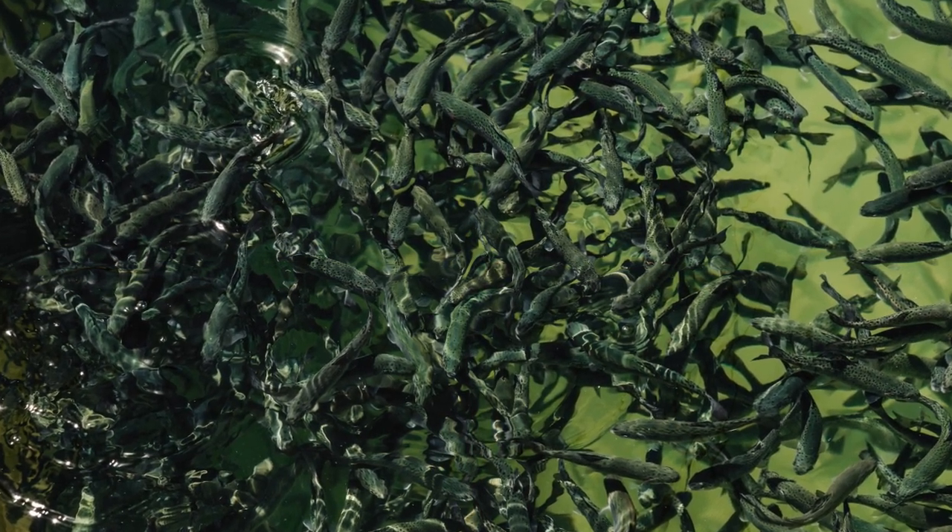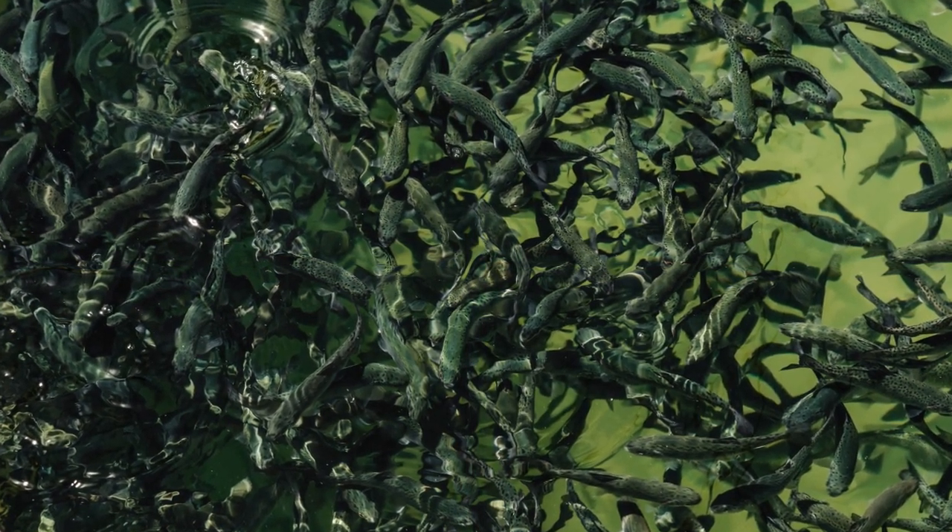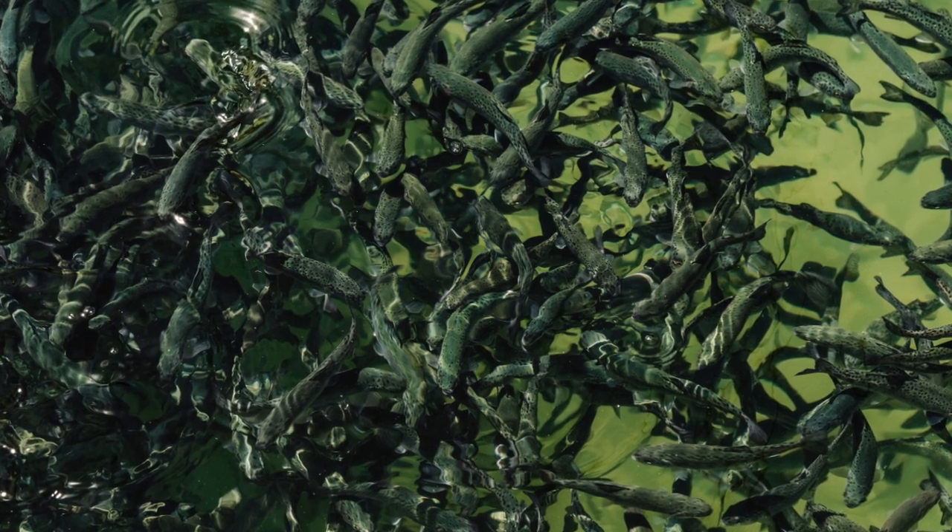Trout are known for their streamlined body shape, which allows them to swim swiftly in fast-flowing rivers and streams. They have a torpedo-like shape with a slender head and a forked tail.